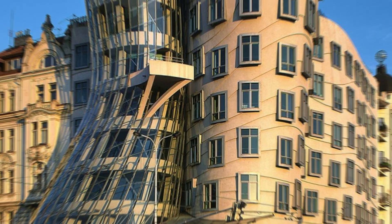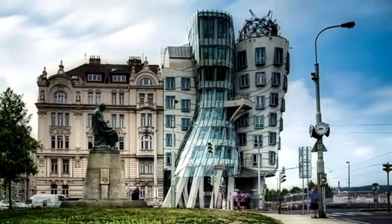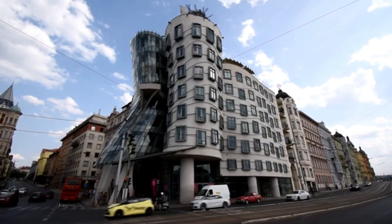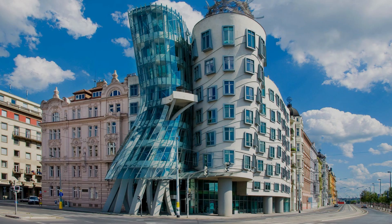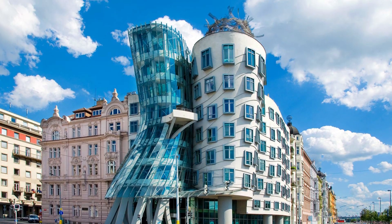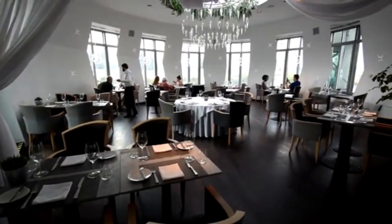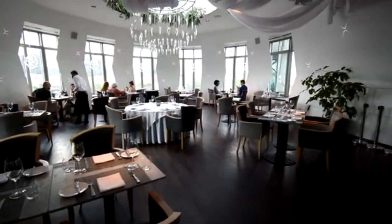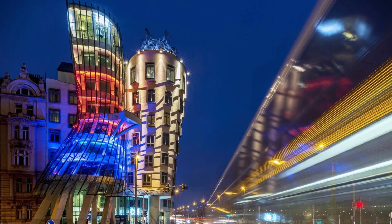Number 1: The Dancing House, Prague, Czech Republic. This iconic building, designed by Frank Gehry and Vlado Milunić, is a striking piece of modern architecture. The structure resembles a couple dancing, with a glass tower leaning gracefully into a concrete counterpart. Its nickname, Fred and Ginger, pays homage to the famous dance duo. Despite its fluid design, it is structurally stable thanks to advanced engineering techniques. Located along Prague's Vltava River, it contrasts sharply with the city's traditional Gothic and Baroque buildings.